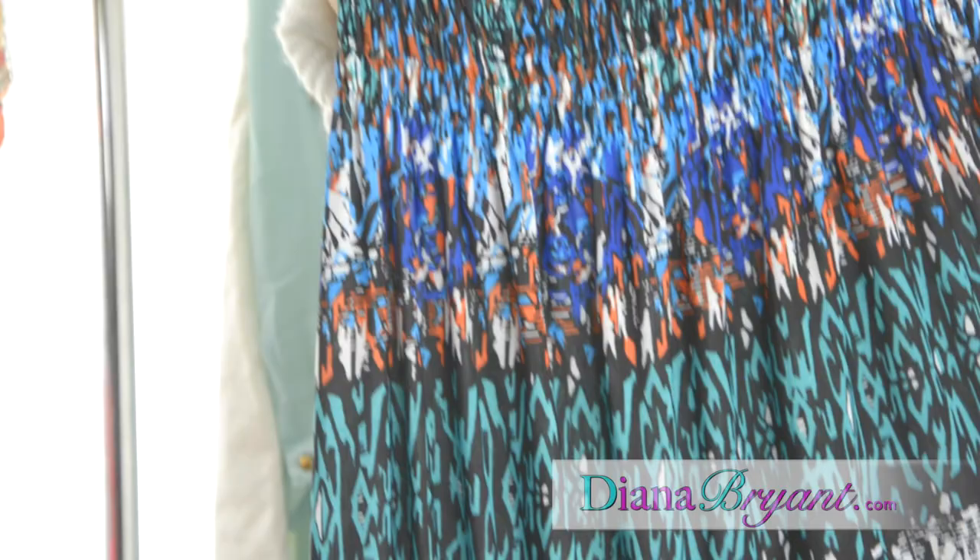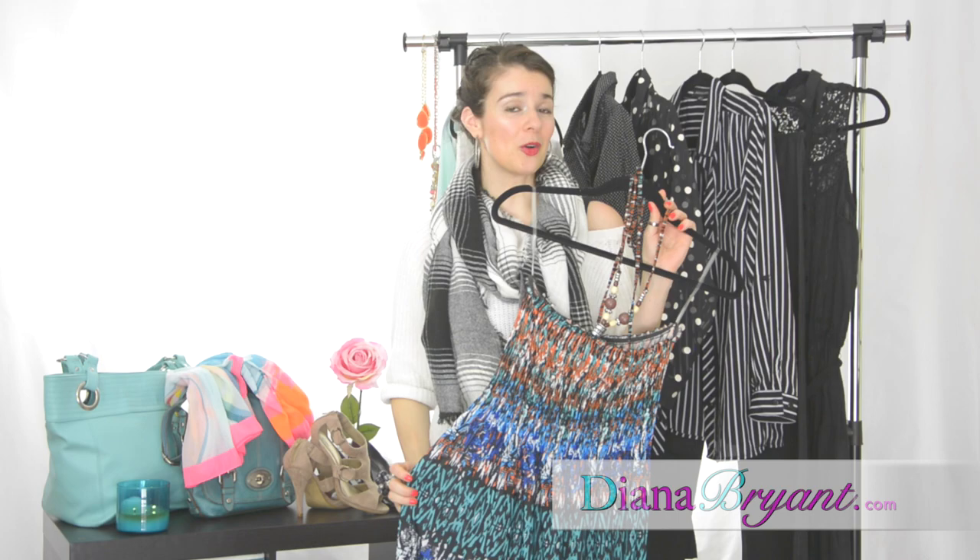Maxi dresses are your best friends for the summer. They help you create a long vertical line that is perfect to elongate your figure. You can also wear them with tall heels to help you style them and gain extra inches.